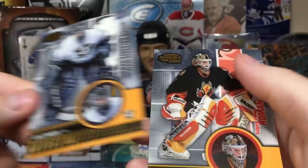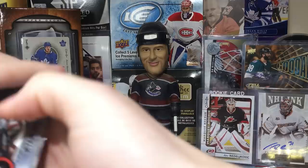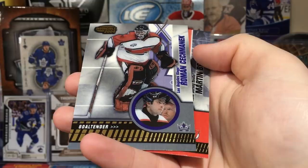JS Giguere — very cool, he was on the Mighty Ducks. Roman Turek. Next pack — Ryan Miller, he had a rookie in oh-two or oh-three. Antero Niittymaki rookie, I have his Future Watch numbered to 799. He played in the league at least.